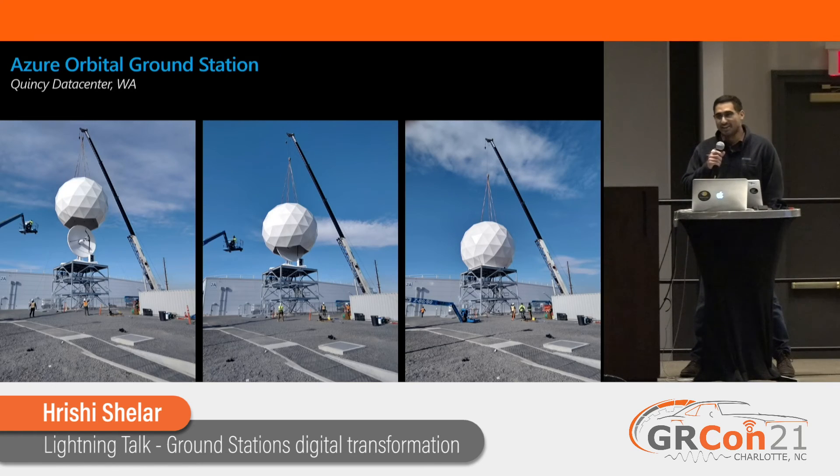That concludes my lightning talk. There's a picture of a ground station at our data center at Quincy — a 6.1 meter dish, X over Y mount, and it's in a radome. In general, that's what data centers look like from the outside: just plain gray buildings. Not much to see, but highly secure.